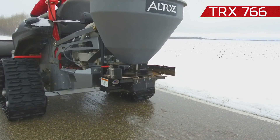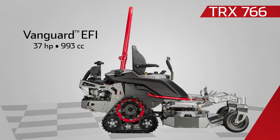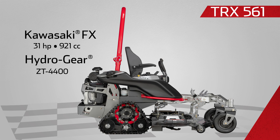Running the TRX 766 is the powerful and efficient Vanguard 37-horsepower EFI engine with Hydrogear ZT 5400 dual-speed transmissions. The TRX 561 is a great option for municipalities, golf courses, schools, and lawn care professionals. It's powered by a 31-horsepower Kawasaki FX engine and comes with a 61-inch finish cut aero deck.